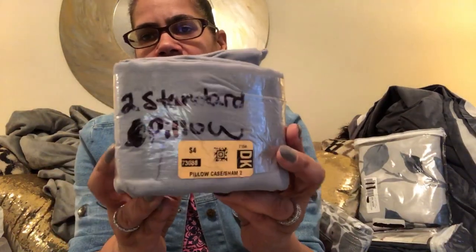I also got these - they came to 80 cents. It's two standard pillowcases in gray. They're just extra because gray matches the colors I have in my room. Just a set of extra pillowcases and it came to 80 cents, so I just picked them up.